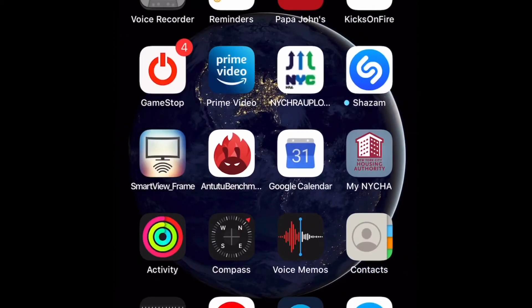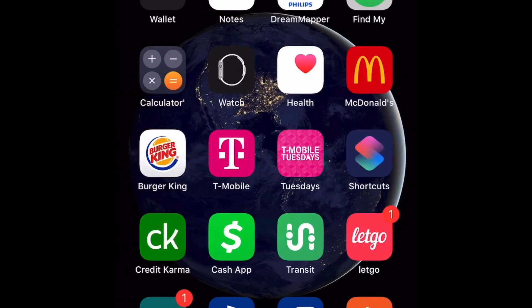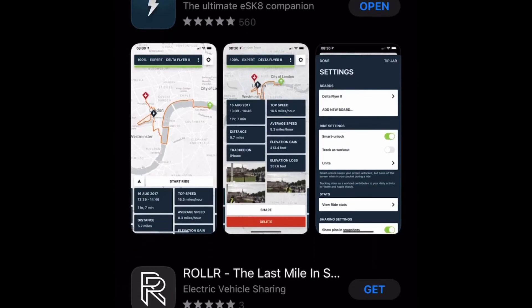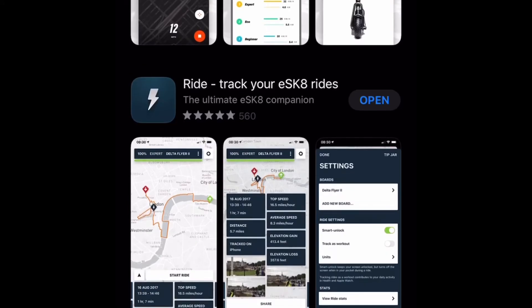So you go to your app store, whether it's on Android or iPhone, and it's called Ride. Just type in boosted boards and the app will be the second one on the bottom.